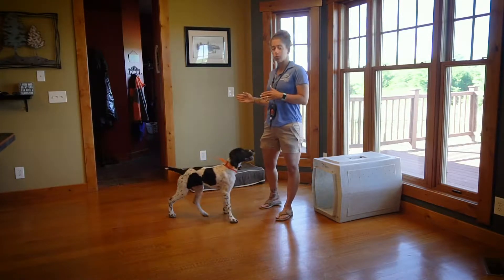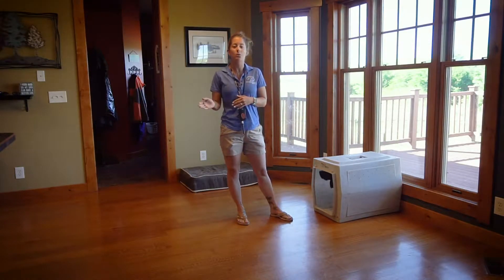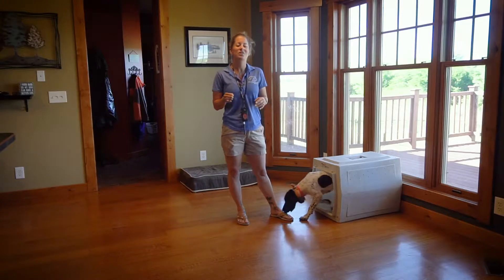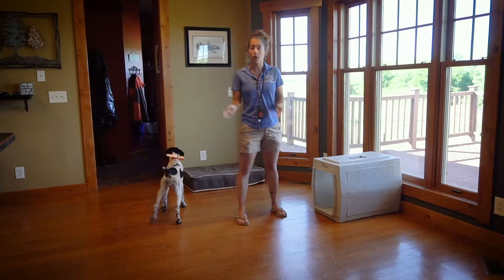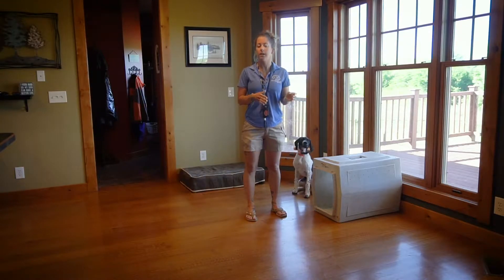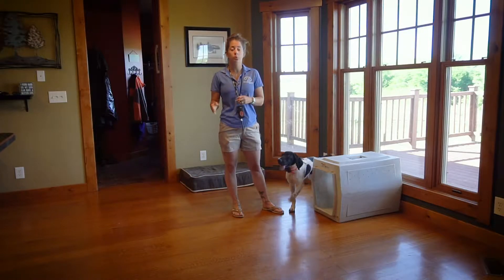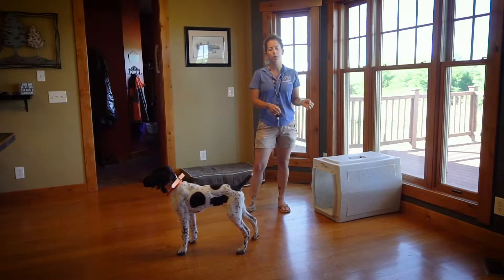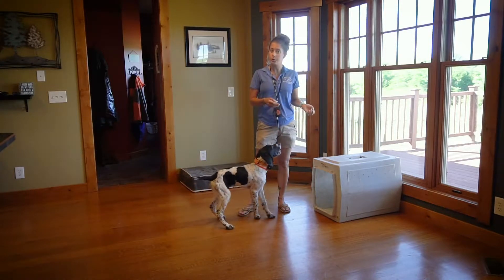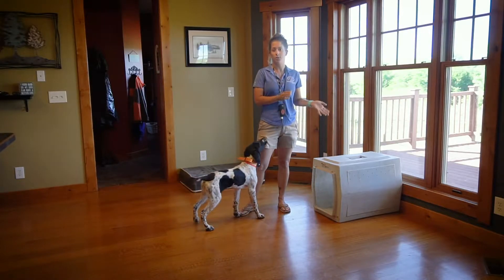Rogue spends a lot of time going in her crate in between play sessions, and when we're working she has to go in her crate to be out of the way. We've worked through a lot of repetition of just leading her into her crate by her collar using the cue 'kennel,' then giving her a reward once she's in there. So she's come to learn that going in her crate is a great thing because she's going to get rewarded.